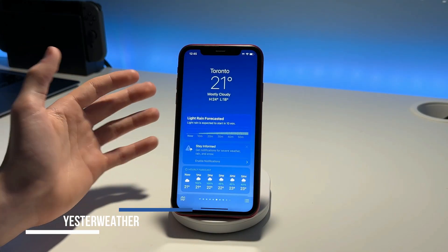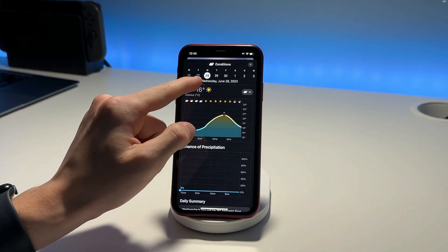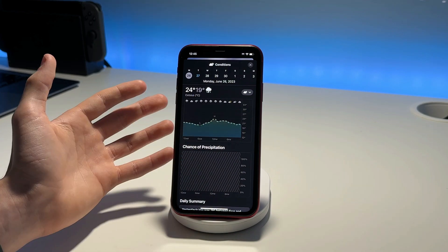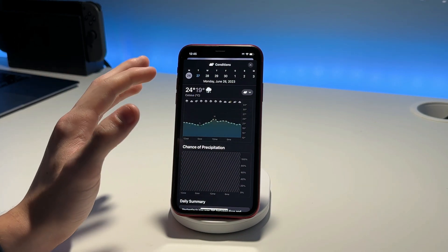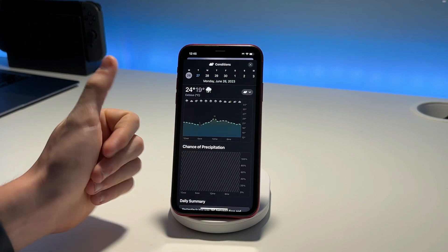In the Weather app, if we choose a city like Toronto, you're able to actually go back in time for the weather by about a day or so. You can choose Tuesday and see the historical data, going all the way back to Monday. I haven't found a specific use case for it yet, but it seems pretty useful for comparing weather from past dates.